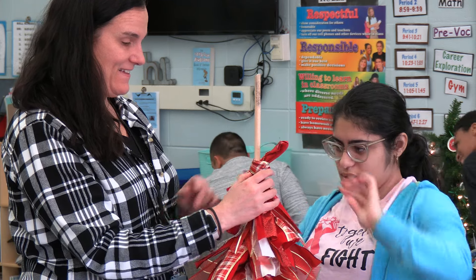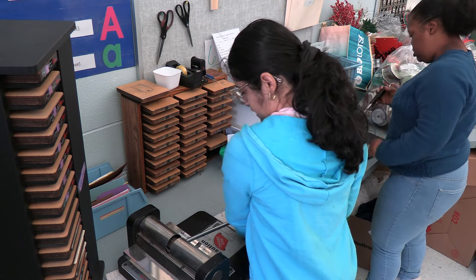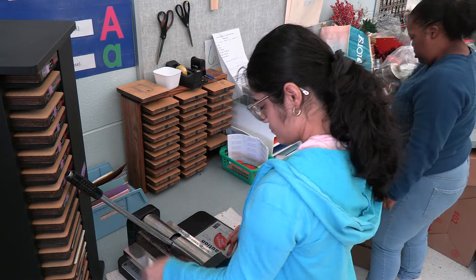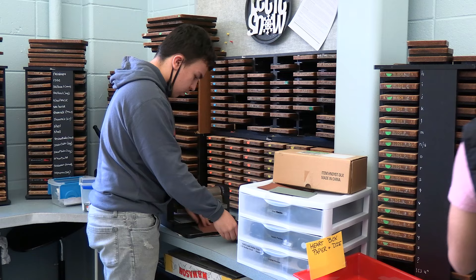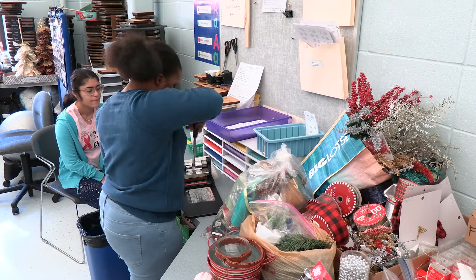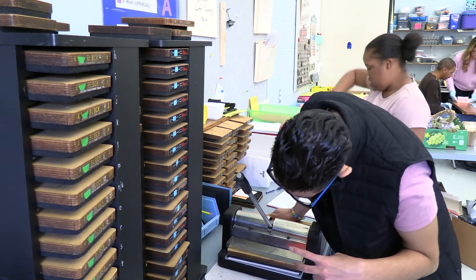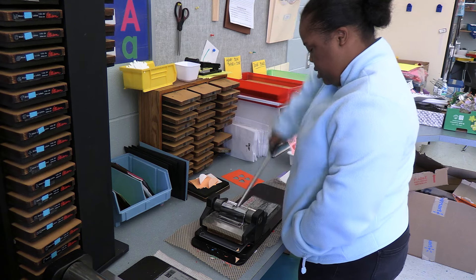Within the PartyWorks classroom, students learn how to use the Ellison machine to fill orders for various seasonal shapes and bulletin board letters. From prepping and cutting the paper, finding the correct die cuts, to inserting them into the machine, students acquire and apply skills while at the same time building confidence.